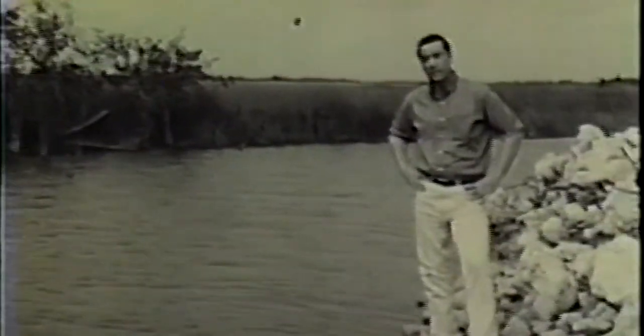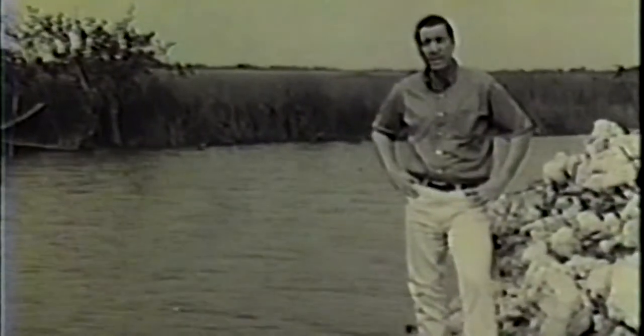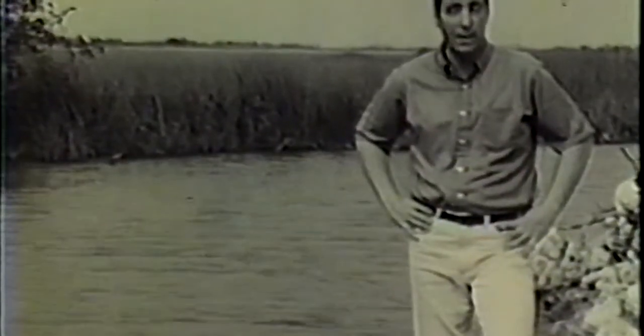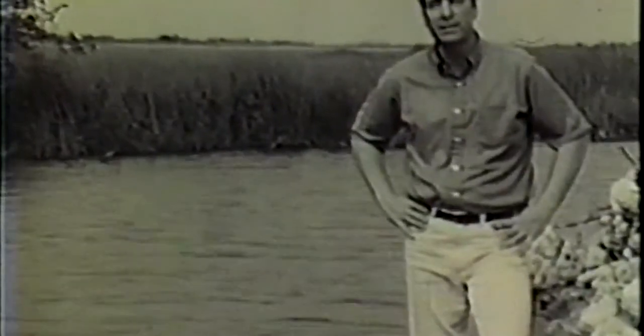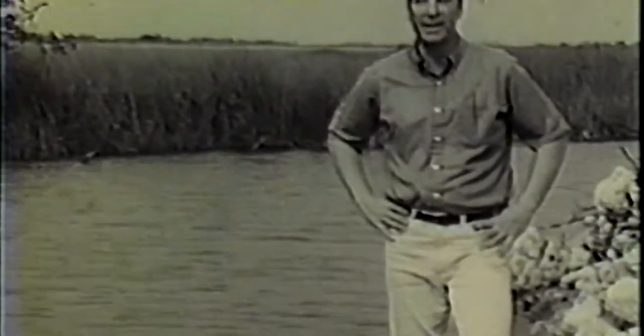The desert and the Everglades — two vastly different areas where life has adapted to climate, terrain, and the availability of other living things. It's all part of the exciting continuity of life which naturalists and conservationists are helping to preserve, in the deserts of Arizona or right here in Everglades National Park.